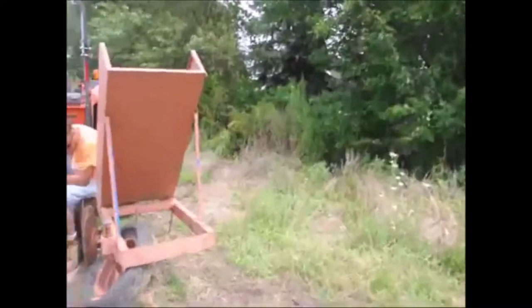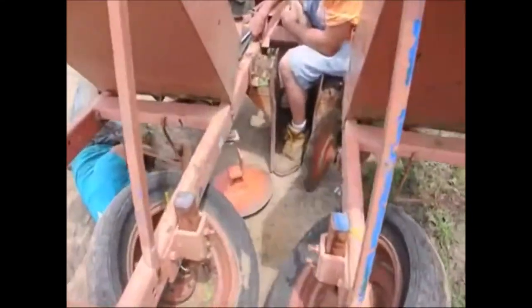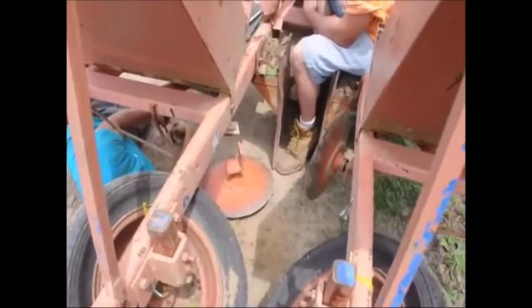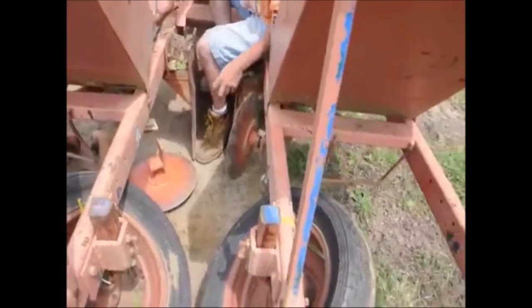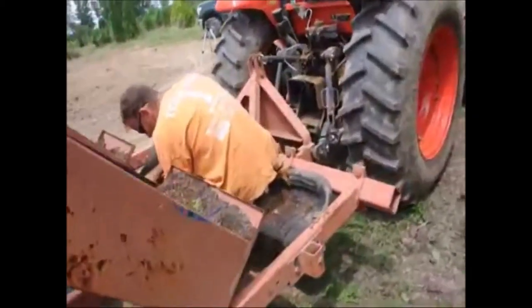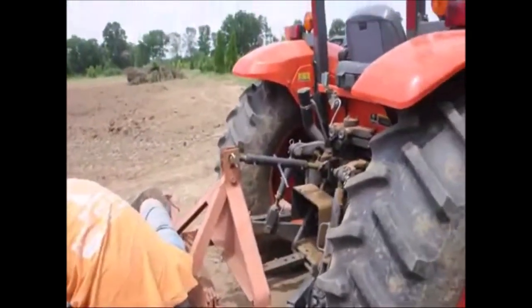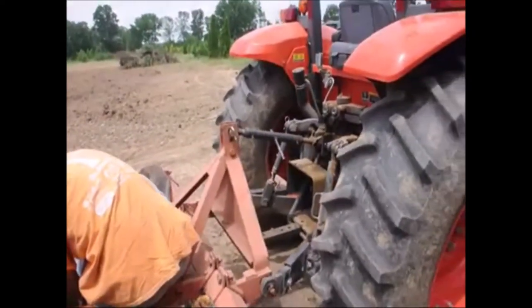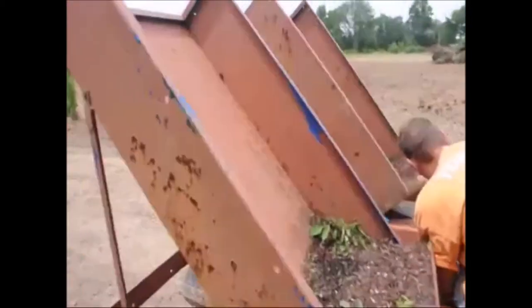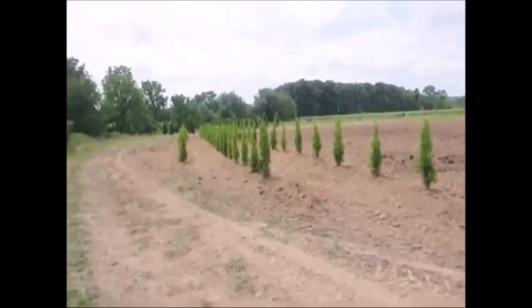The boys are over here working on their planter. They're putting another coulter back on and mounting it up. This is one of our tree planters that we use for production planting. It's a little bit old but it's in good shape and works really well. We hook it up to one of our farm tractors and can plant upwards of a thousand to three thousand trees or shrubs a day, depending on the soil conditions and the size of the plant we're planting.